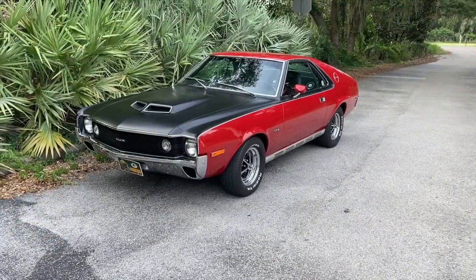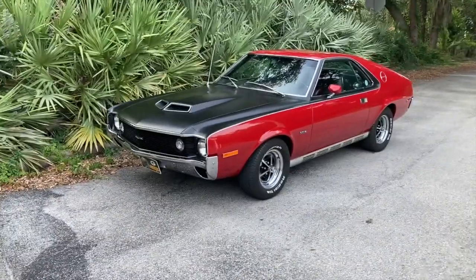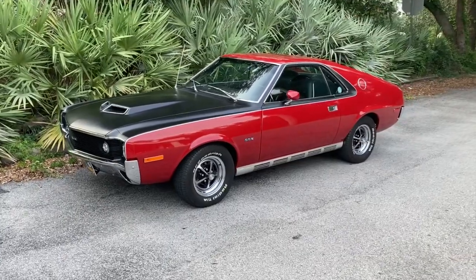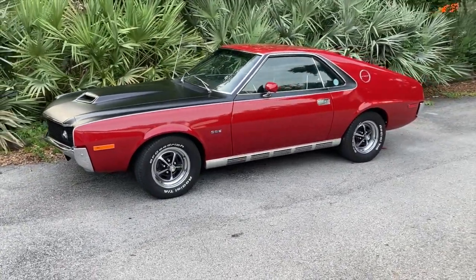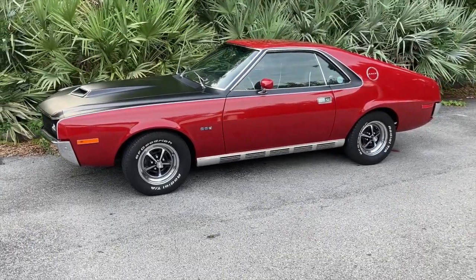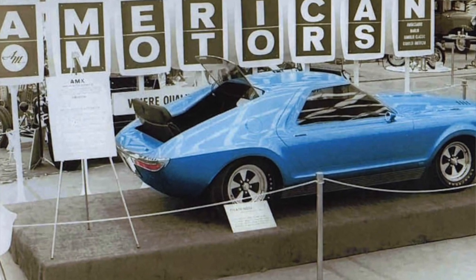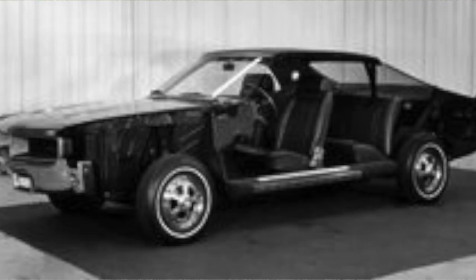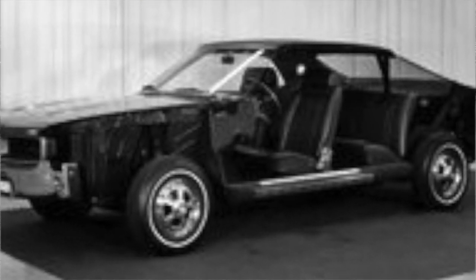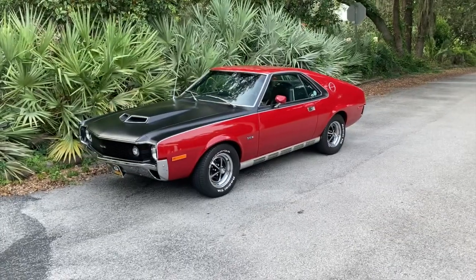In the 1950s, American Motors claimed the only race it was interested in was the human race. Unfortunately, the world went performance car crazy, and AMC was on the outside looking in. To fix this, in 1966 it created the AMX Show Car, a gorgeous two-place machine with a rumble seat out back. It was a hit on the show circuit, but everyone knew the market for a two-seater was limited, and the company green-lighted the Javelin instead — a stretched, four-place version of the AMX for 1968.